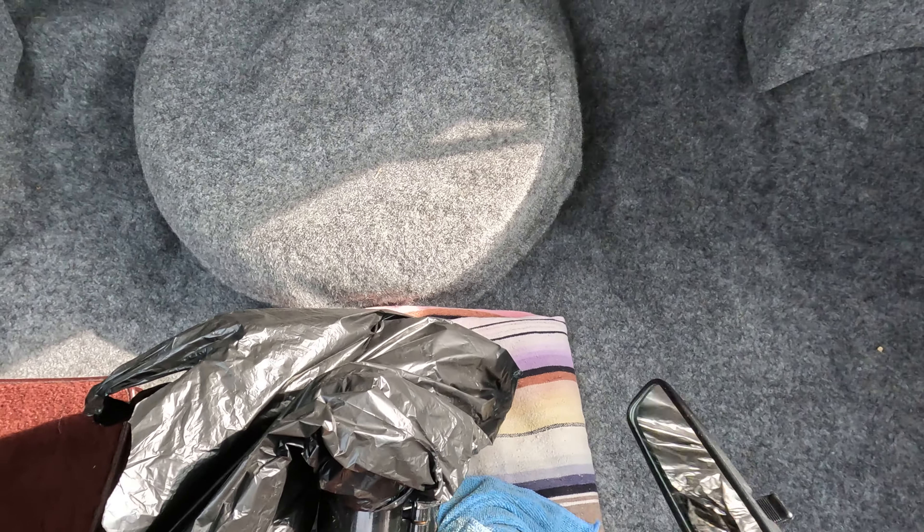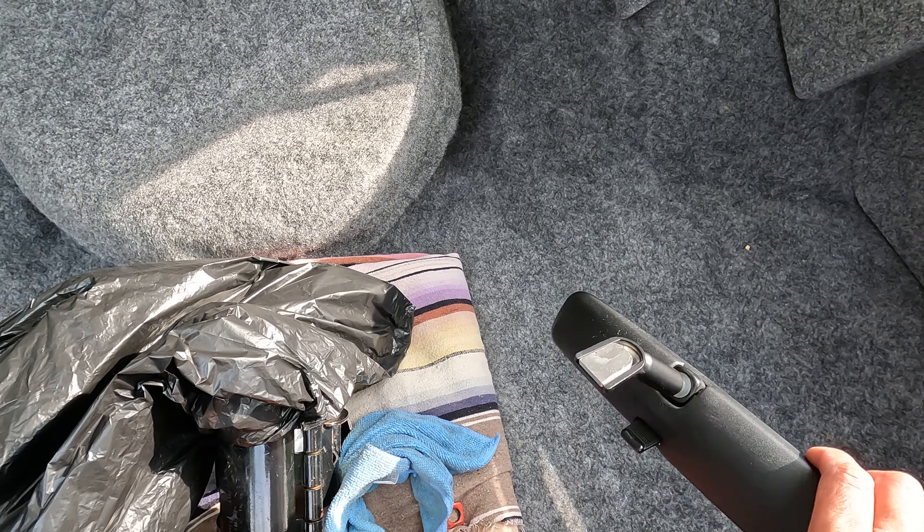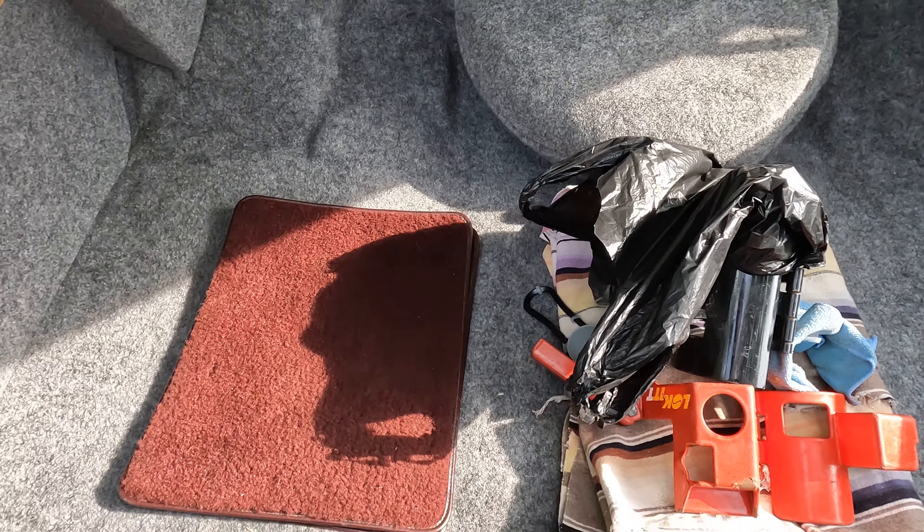This is the rearview mirror — it fell off on me the other day when I was trying to adjust it, but I'm gonna go ahead and get that glued back on so it'll be on properly.